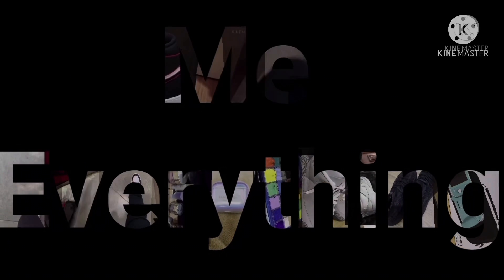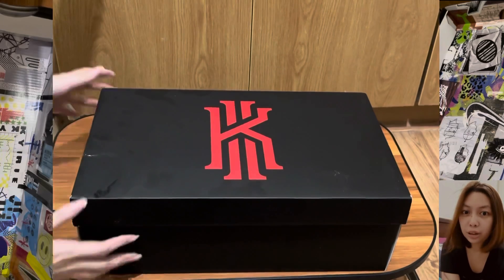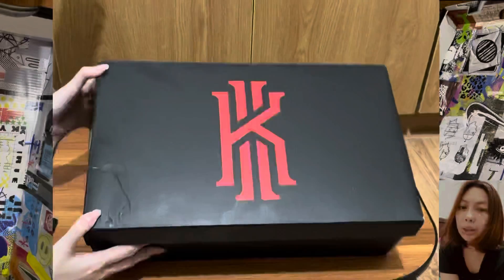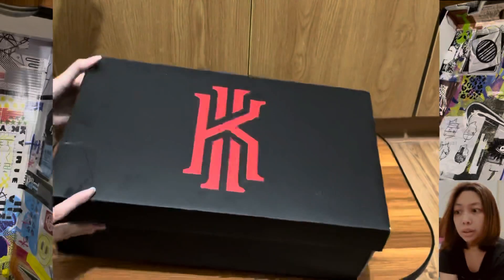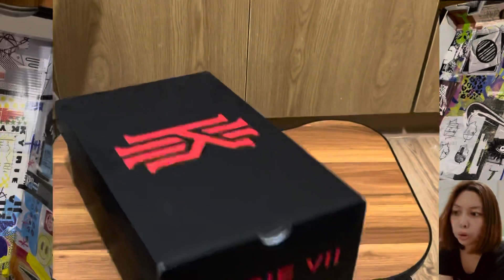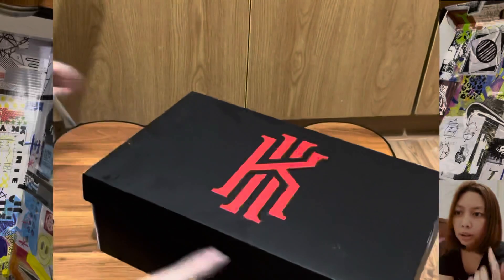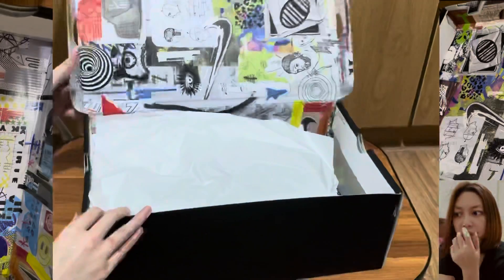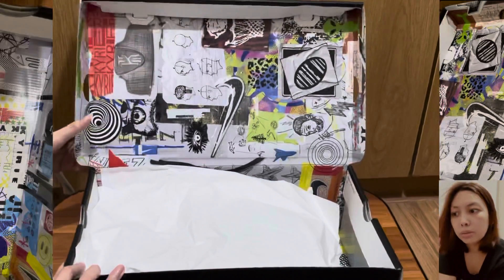Welcome to the Everything Channel. Today we will be looking at the KD Kairi 7, the Kairi Weatherman shoe. This comes with the big Kairi logo printed on top of it, and looking inside the shoe,